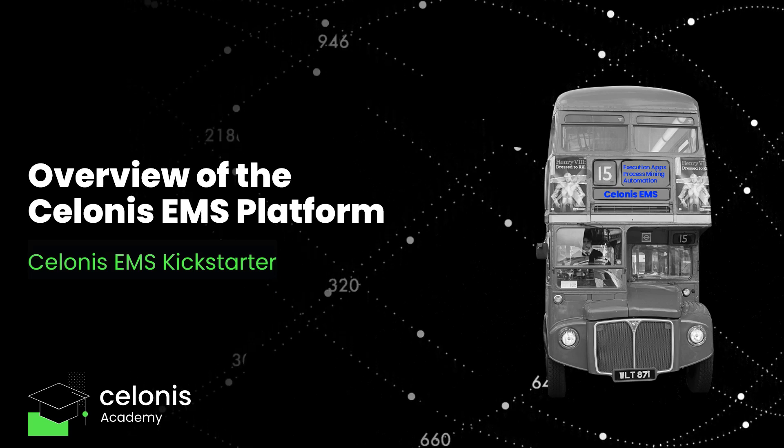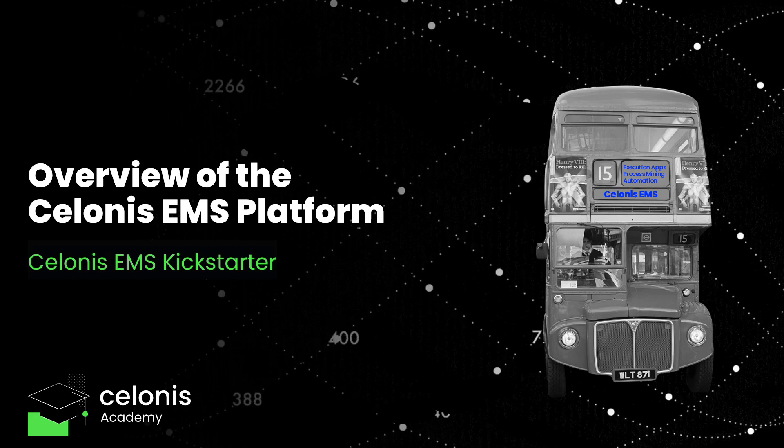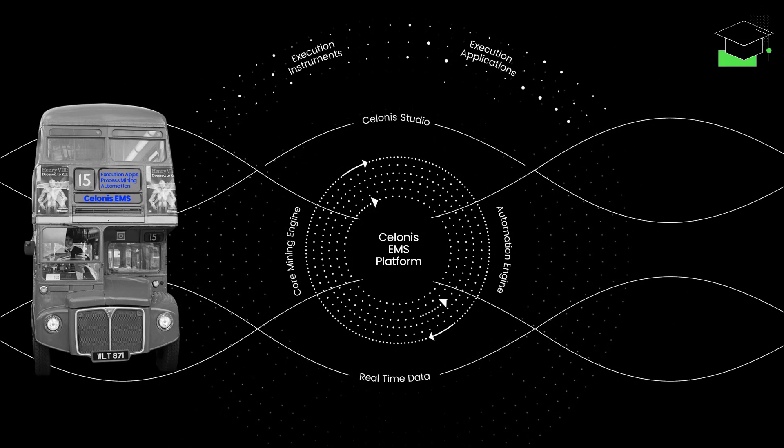Welcome to your virtual sightseeing tour across the Salonis EMS Platform. Choose a comfy spot, sit back, and relax, while we take you along the most important stops.